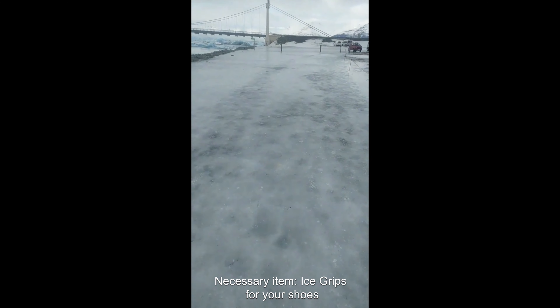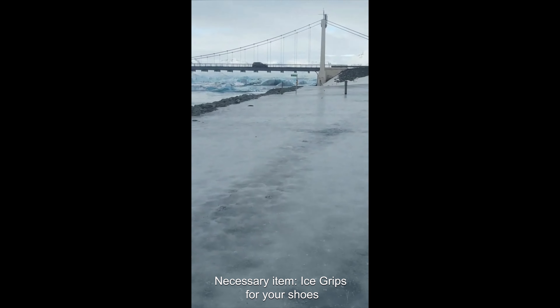One tip if you're visiting Iceland in the wintertime: you should probably get some traction cleats to add on to your shoes.